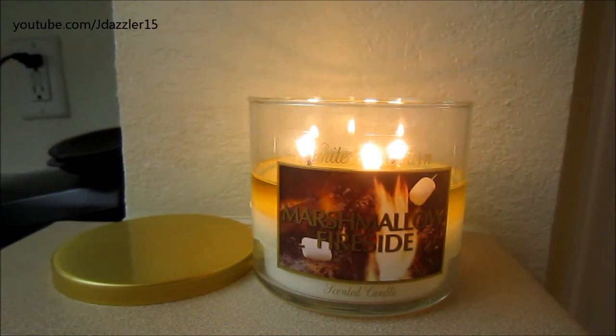So if you've passed this candle up before in the store because you didn't think it smelled like much more than just marshmallow, I would say give it a chance because I did and I really, really like it a lot. I will probably be repurchasing this once another two for $20 comes around, which just shows how much I like this candle. If you have any comments or questions, go ahead and leave those down below and I'll be happy to answer them. Thanks so much for watching. Bye!